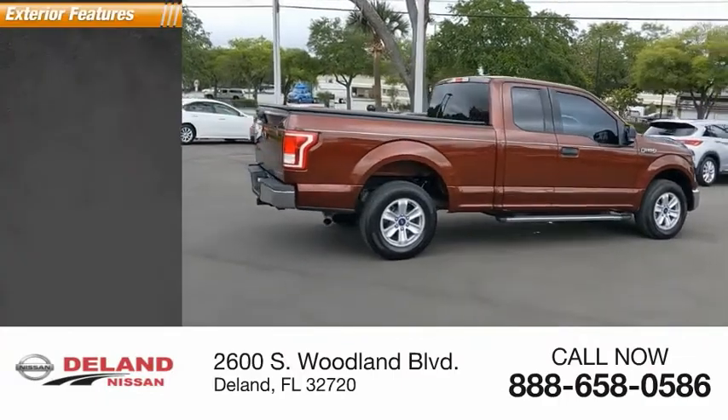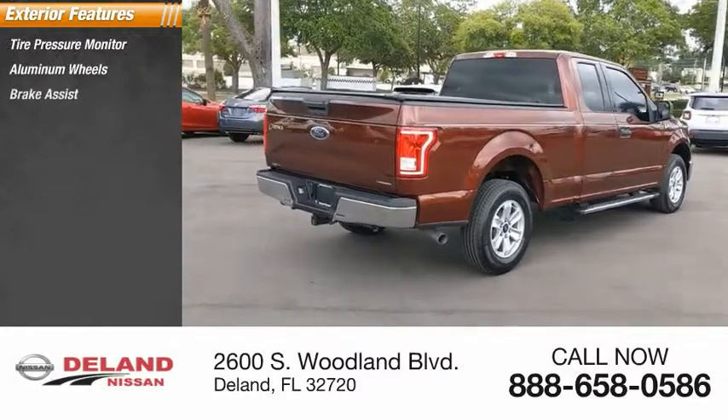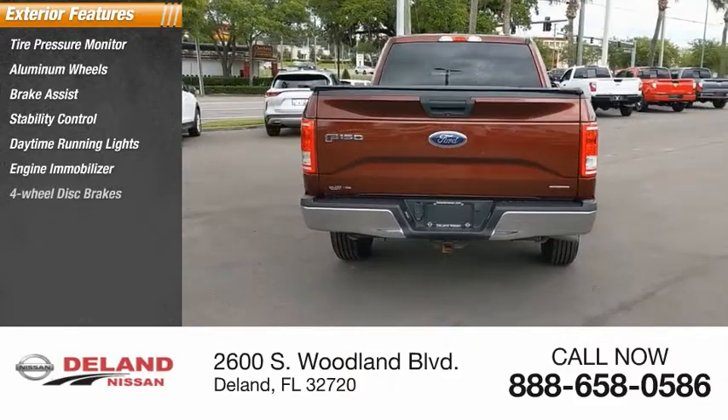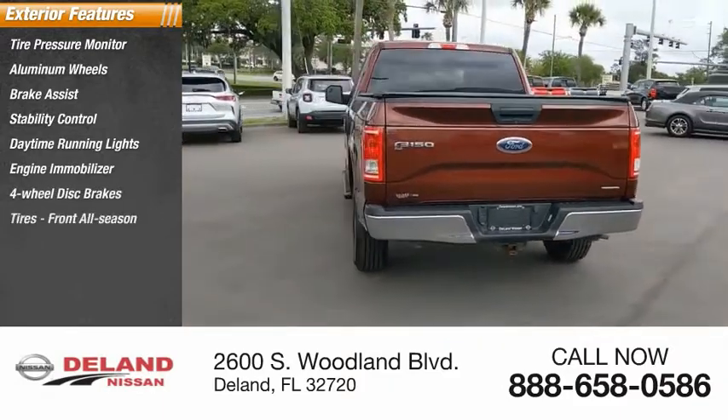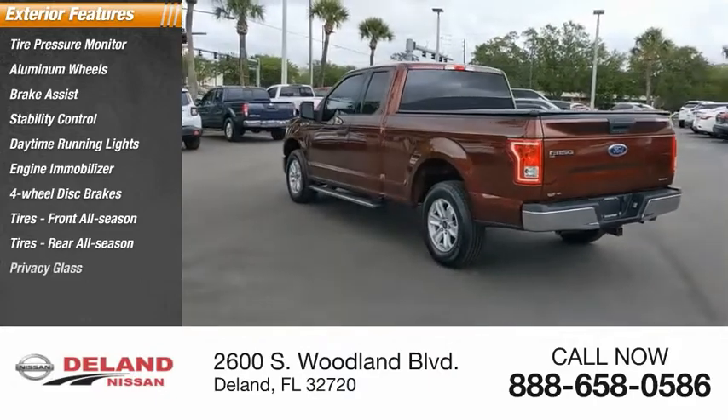Here are some of this vehicle's great options: tire pressure monitor, aluminum wheels, brake assist, stability control, daytime running lights, engine immobilizer, four-wheel disc brakes, front all-season tires, rear all-season tires, and privacy glass.